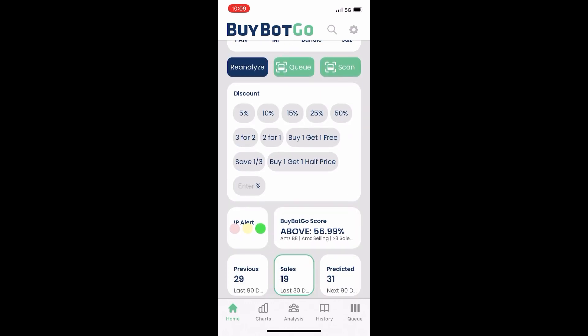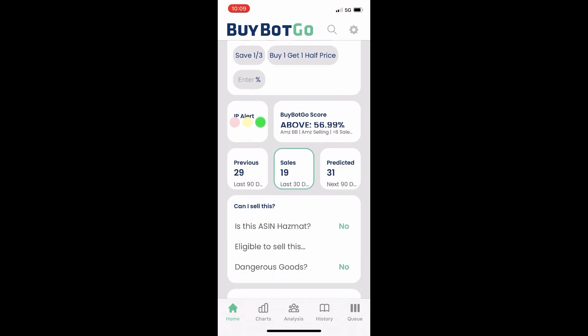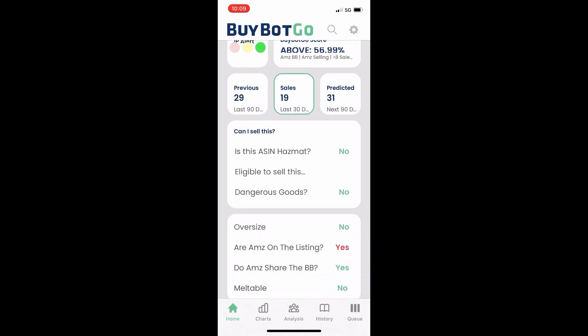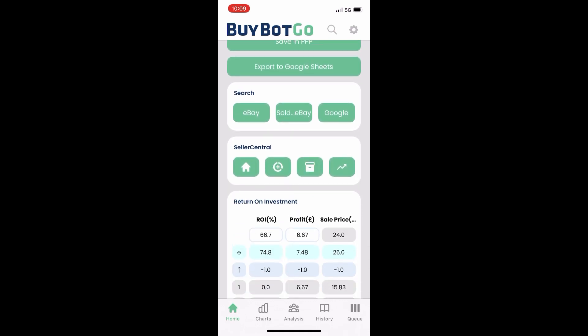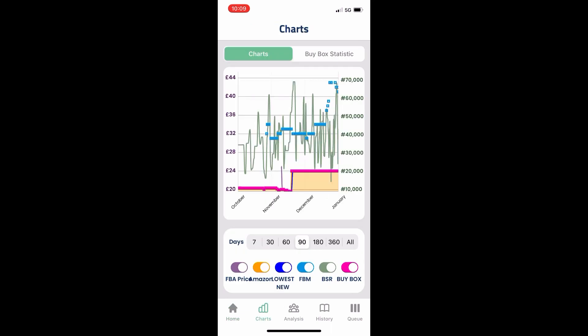Work our way down a bit. We can see the percentage that the AI gives us is 56.99% — it's all right. But the middle bit, the sales: 19 sales in the last 30 days, 31 predicted for the next one. And Amazon are on the listing. That's a shame. We need to see what the charts say. As we can see it's dipping, but that orange blob means Amazon are on the listing and they're owning the buy box. That's over the last 90 days.